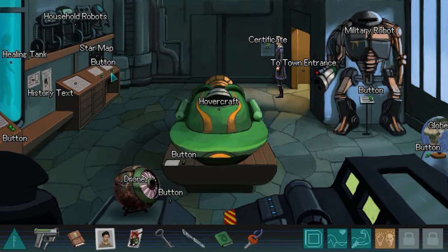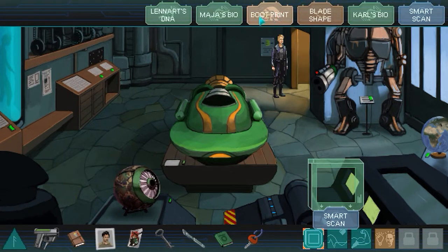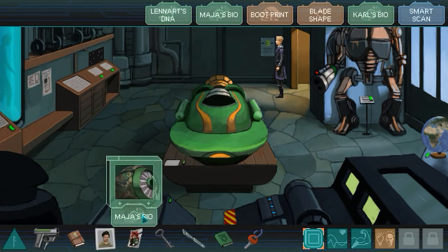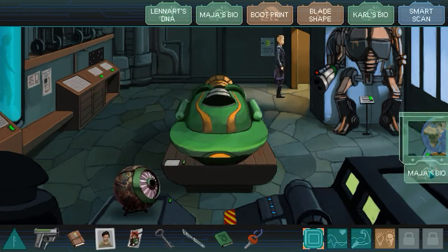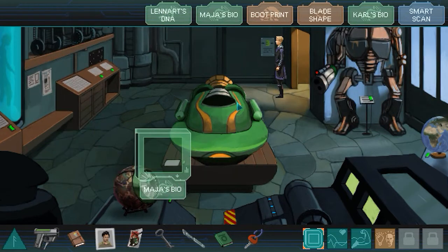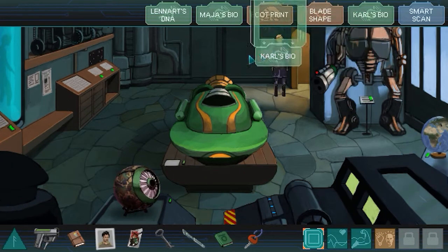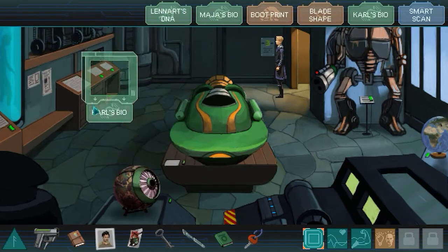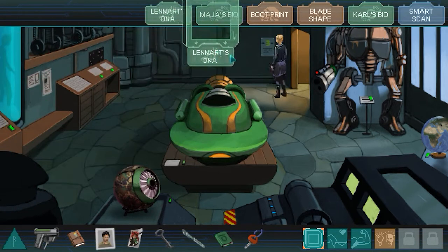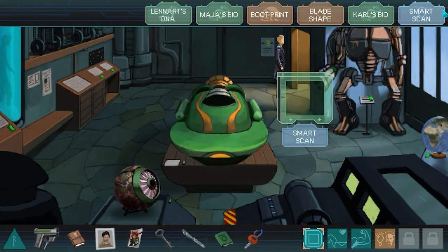Let's explore everything - actually, first let's scan the place for Maya. We don't have anything though; she's the curator here, right? How about Carl's bio? Nothing in here. How about Leonard? Nothing in here either.